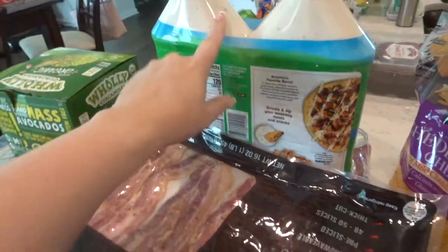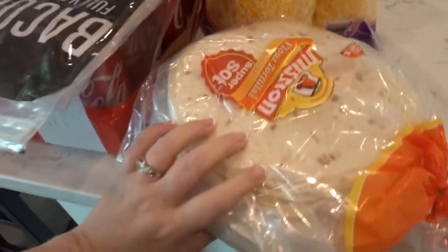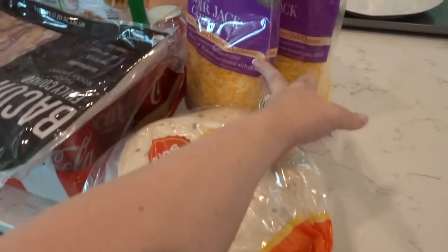Fully cooked bacon — I've been wanting to get this and I always forget. The ranch was on sale, two big ones, so I thought that was a really good deal. Flour tortillas because I'm going to make some enchiladas, some chimichangas, and quesadillas. And cheese.